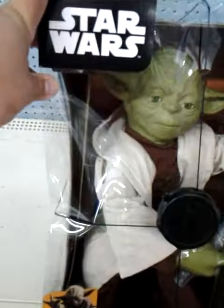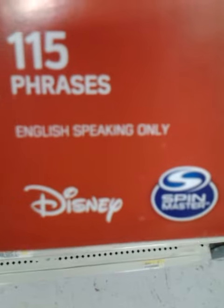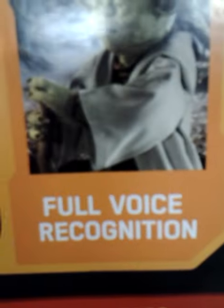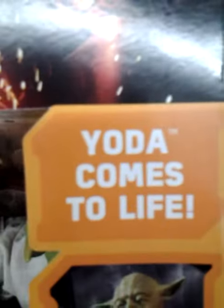Look at this — legendary Yoda, trained to be a Jedi. Spin master, $49, full voice recognition, trained to use the force, dynamic 360 degree movement. Yoda comes to life.